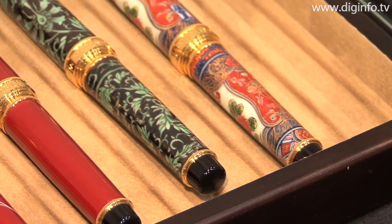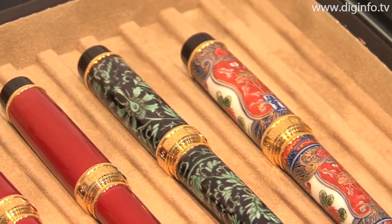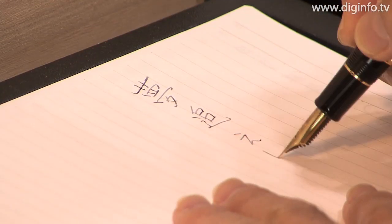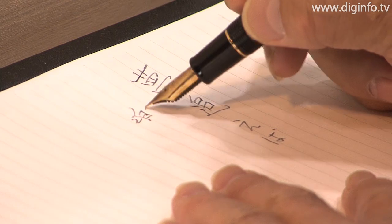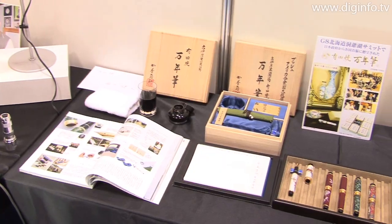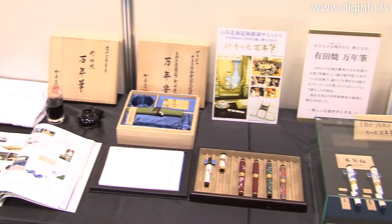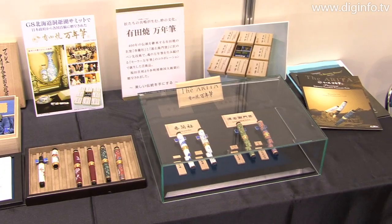The Arita fountain pen, made of Arita porcelain and planned and sold by Saga Cardboard and Maruzen, is a fountain pen that blends 400 years of traditional Arita porcelain with the expertise of the Sailor Pen Company, which has a reputation for fine quality pen tips. Arita porcelain, a type of traditional Japanese craftwork, is a white, transparent porcelain that projects a dignified, high-grade image.